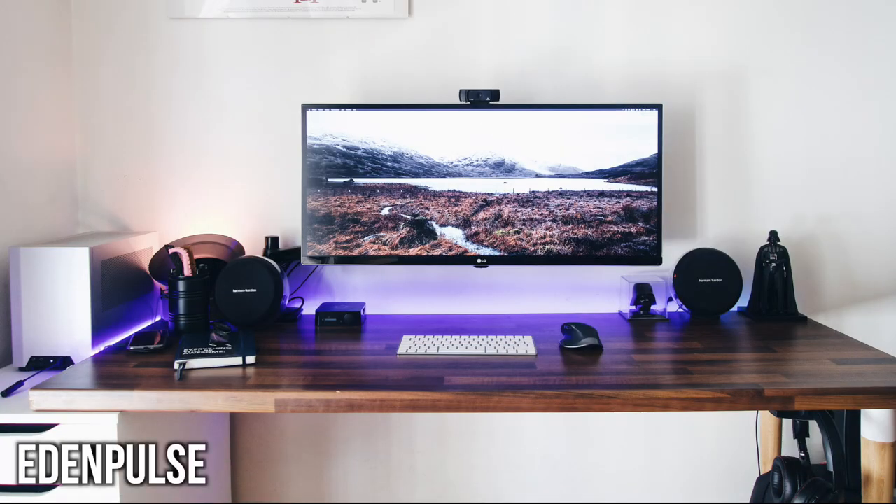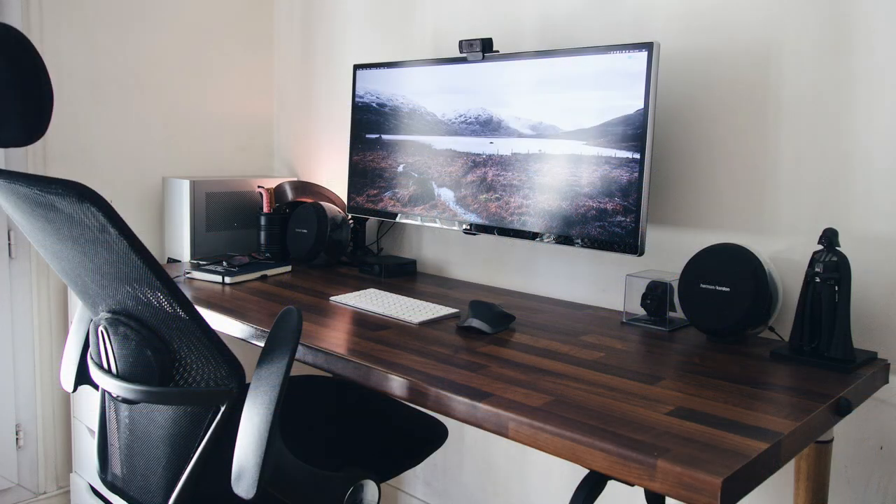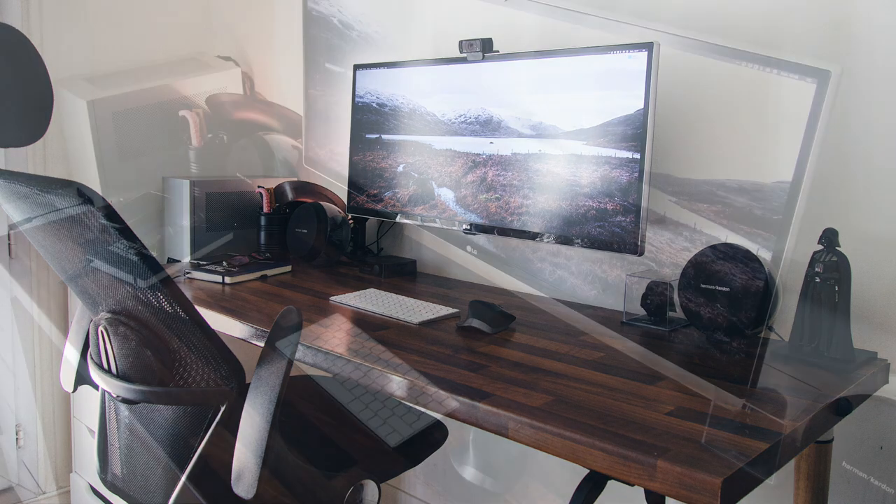Now we got Eden Pulse, and this one probably could have even fit in with last week's clean and minimal edition. For the solo display, it is mounted on an arm bracket off to the left side, hidden nicely by some other gear. This is a 34-inch monitor from LG, the LG 34UM88P, and the RGB light strip behind the desk gives it some nice separation. Propped up on one of those Ikea Alex drawers is a really nice-looking wooden desk — a bit of a darker finish that nicely complements the setup and contrasts the white gear.